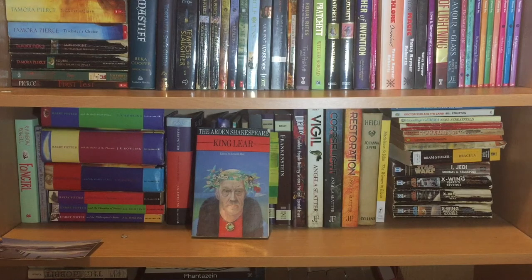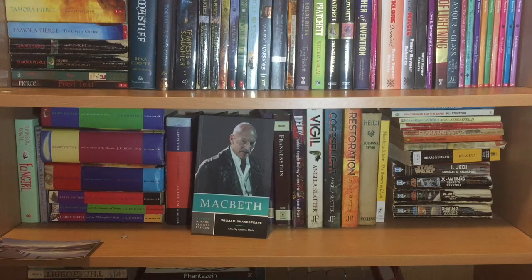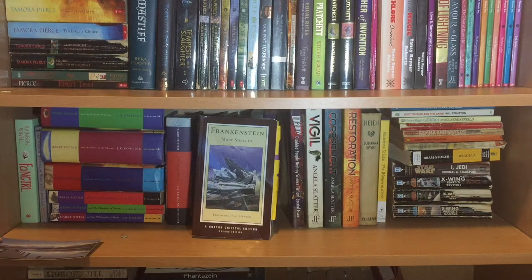Now we're hitting my Shakespeare collection. This is the Arden Shakespeare's King Lear, which I believe was the one I studied in college. My special Catherine Tate and David Tennant version of Much Ado About Nothing — I went to see that play and bought the edition with the lovely cover and an interview inside. Then the Norton Critical edition of Macbeth, the Norton Antony and Cleopatra, which I studied at university, and also from university a Norton edition of Frankenstein by Mary Shelley.